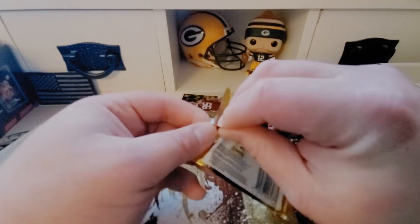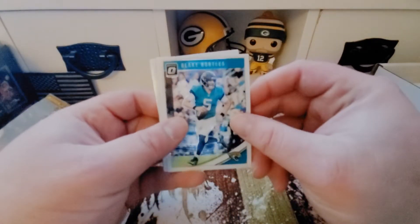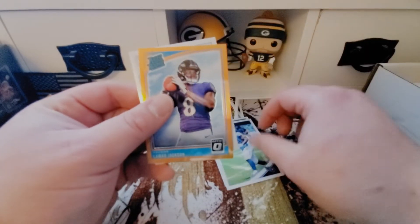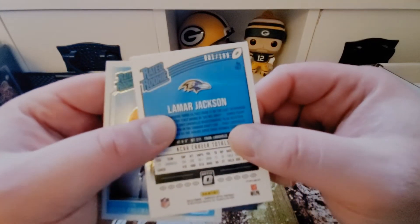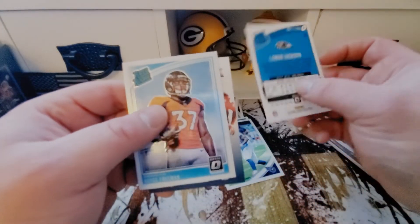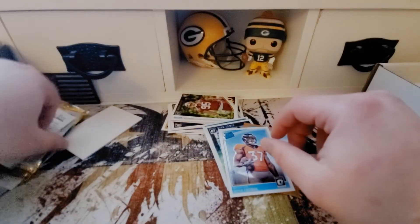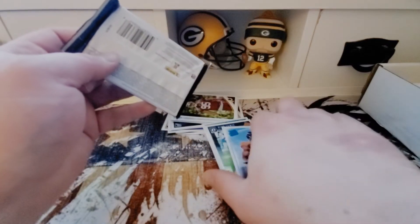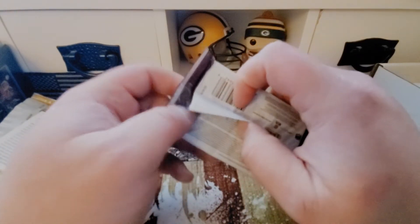We'll do the 2018 Optic next — four cards in this pack, see if we can pull a hit. We got a Blake Bortles, that's like an anti-hit. Dion Lewis. Here we go — is that a gold Lamar Jackson or is that orange? Numbered out of 199, literally number one out of 199! I like that. And then a Royce Freeman Denver Broncos rookie. A lot of people think Lamar is going to do big things in 2019, taking over the reins after a promising fourth quarter in the playoffs, despite the first three quarters being disastrous.